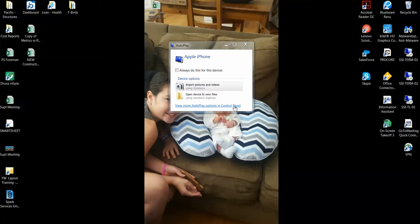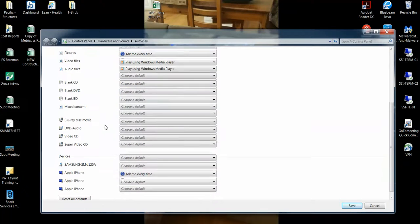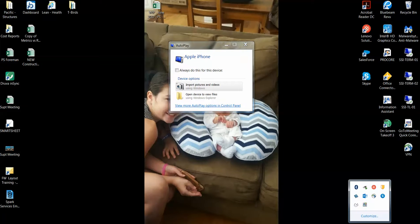So if you go to view the autoplay options and you scroll down, you find the iPhone, you can say 'take no action' and save, and apparently it will no longer do this — it will no longer pop up.